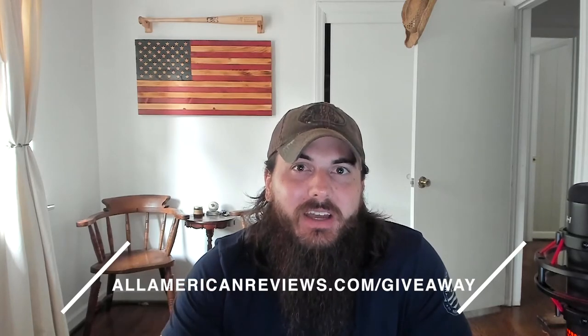We're also doing a merch giveaway, giving away one of every single item in our All American Reviews store in whatever color and size you want. For more details on how to enter, go to allamericanreviews.com/giveaway, which I'll also link in the description below.